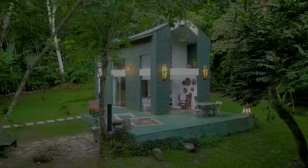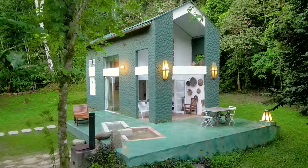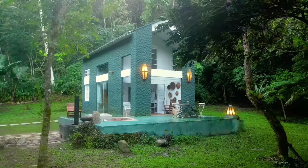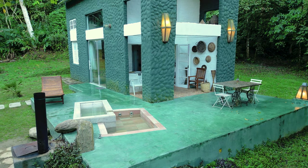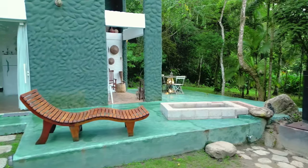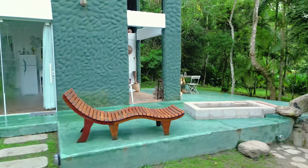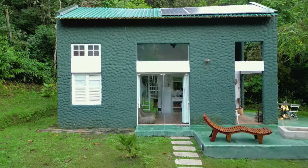Welcome to this tropical tiny home in Brazil. I love the green paint job on this Airbnb — it all just blends in perfectly to the jungle surroundings. You have this very large outdoor deck, and I'll get into some of the exact specifics in a short while. This is what the side of the home looks like with more of the windows.